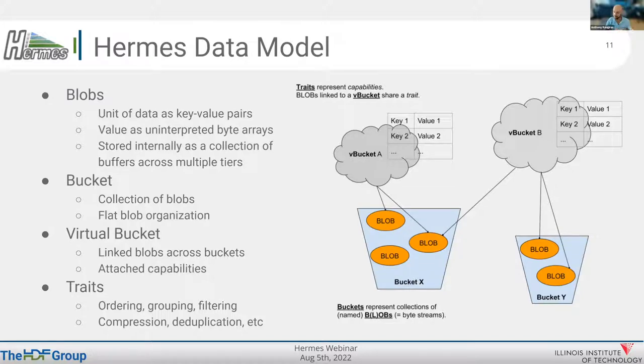In a virtual bucket you can link a bunch of blobs across different buckets and attach a capability we call a trait. A trait can be as simple as applying compression to all those blobs, or instructing Hermes never to evict those blobs from memory. Traits can be ordering traits, grouping, filtering, and all kinds of different things. We already have a collection implemented, but this can also be user-driven — if you have a particular operation, you can code it and put it as a trait in your code.